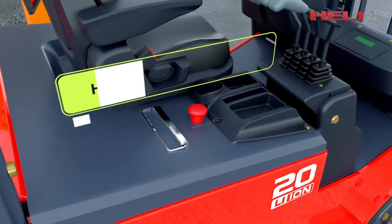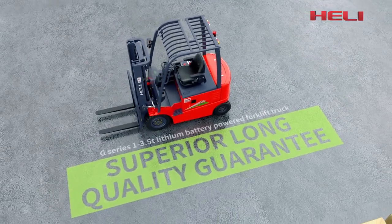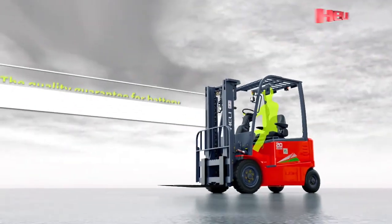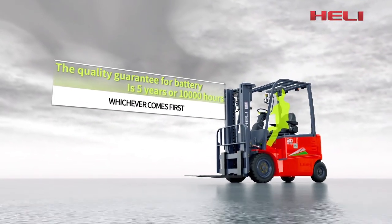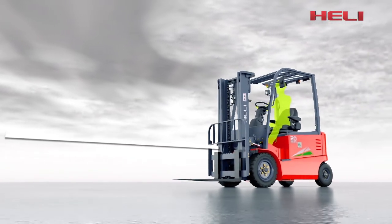The truck has an emergency power off function. Superior long quality guarantee — the battery has long service life. The quality guarantee for the battery is 5 years or 10,000 hours, whichever comes first.